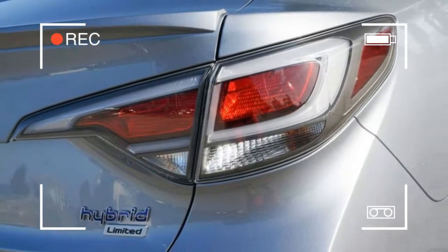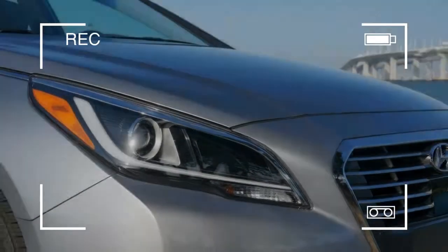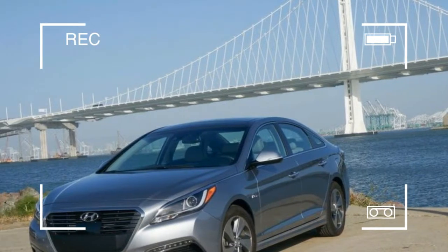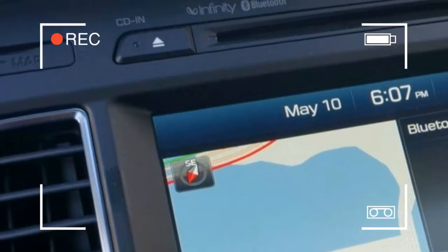You know what other vehicle has a 0.24 CD? The Tesla Model S. We asked why the standard Sonata doesn't get this slippery update and were told that the improvements came along after the gas model's design had been locked in, but there is a chance some of these changes will find their way to the non-electric vehicle in a future facelift.